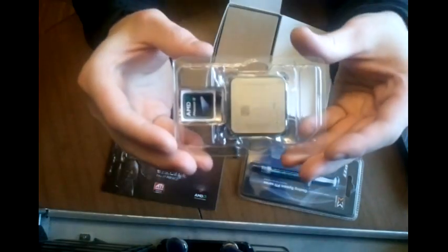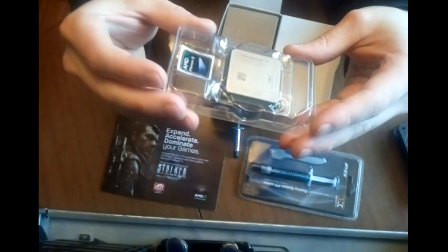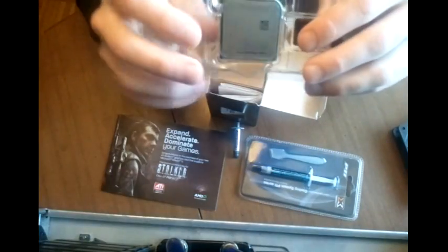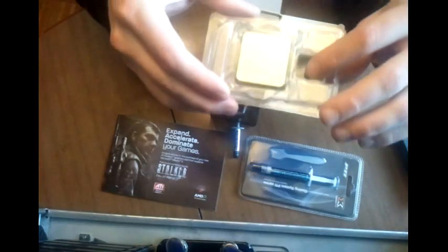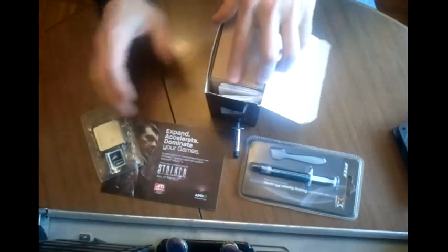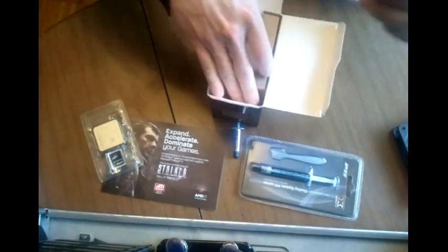Here we have the 1100T. Nice little AMD case badge. Instructions that nobody reads.